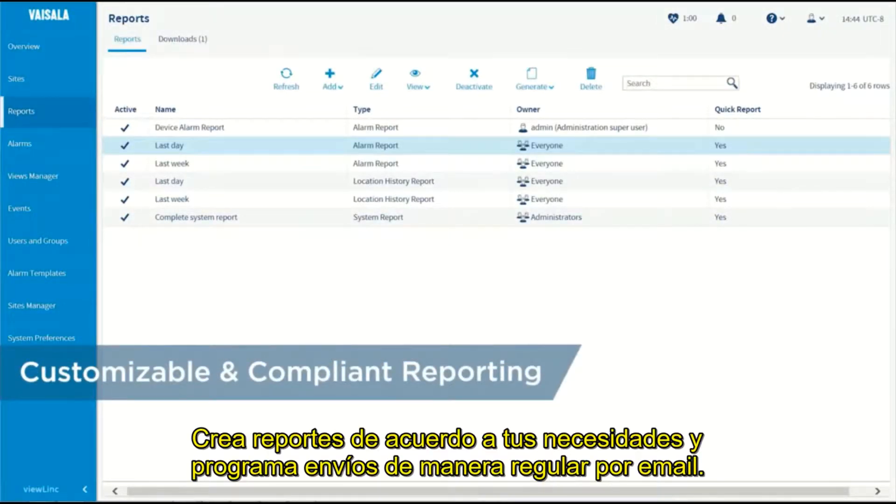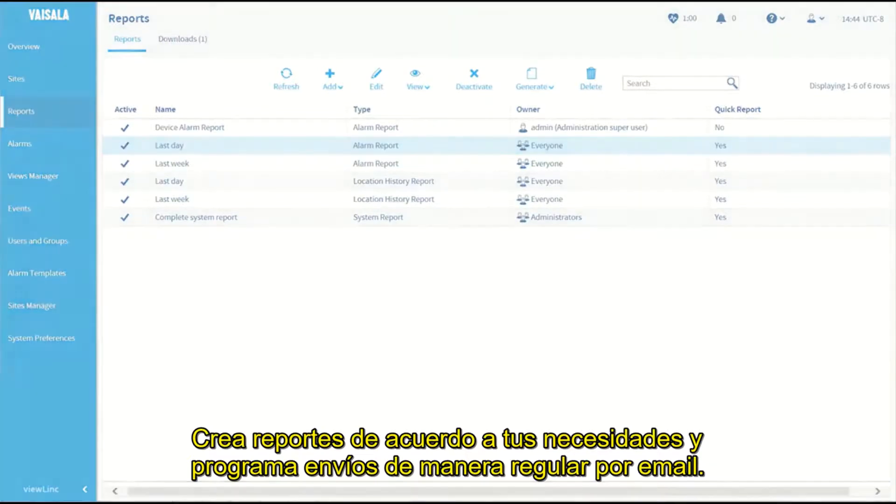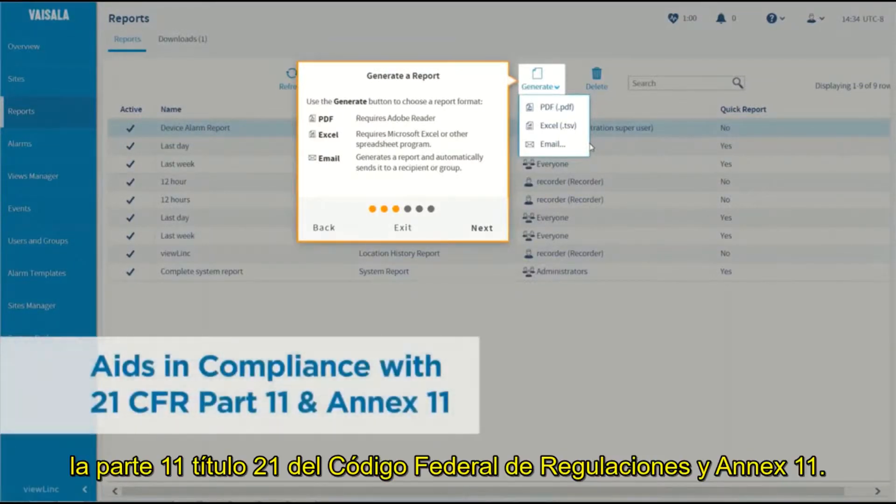Create reports as you need them and schedule regular report delivery by email. All reports are designed to aid in compliance with 21 CFR Part 11 and Annex 11.